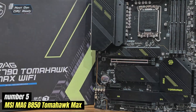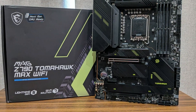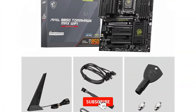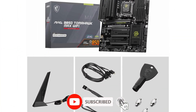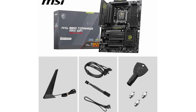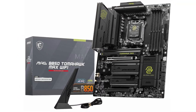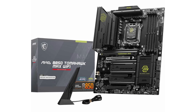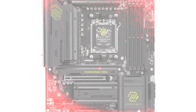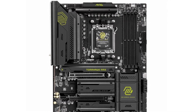Number 5: MSI Mag B850 Tomahawk Max. The MSI Mag B850 Tomahawk Max is more than just a motherboard — it's a powerhouse that transforms your PC building experience into something exceptional. With a striking military-inspired design, this motherboard commands attention with its sleek aesthetics and robust build quality. Whether you're a hardcore gamer, a content creator, or just someone looking to upgrade, the Tomahawk Max has everything you need to take your system to the next level.